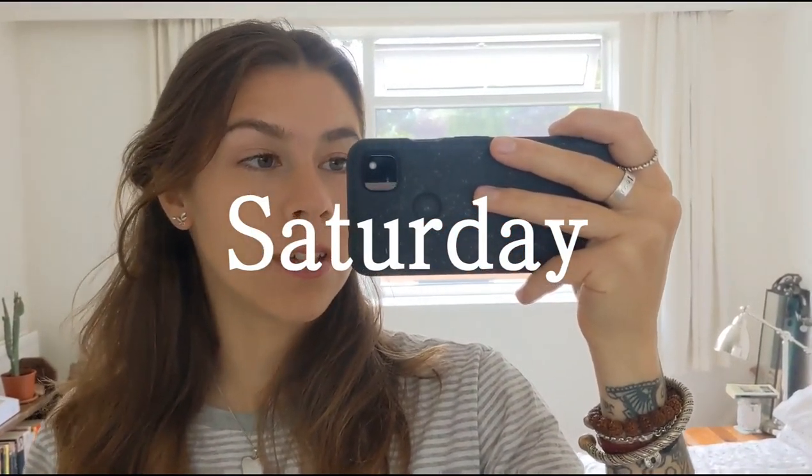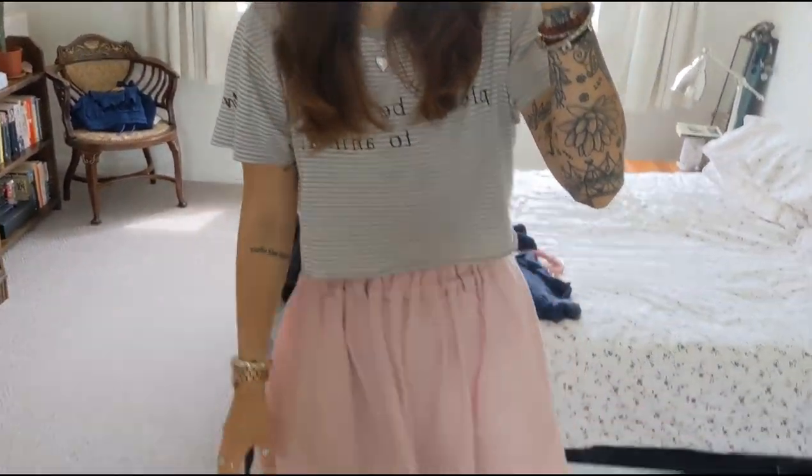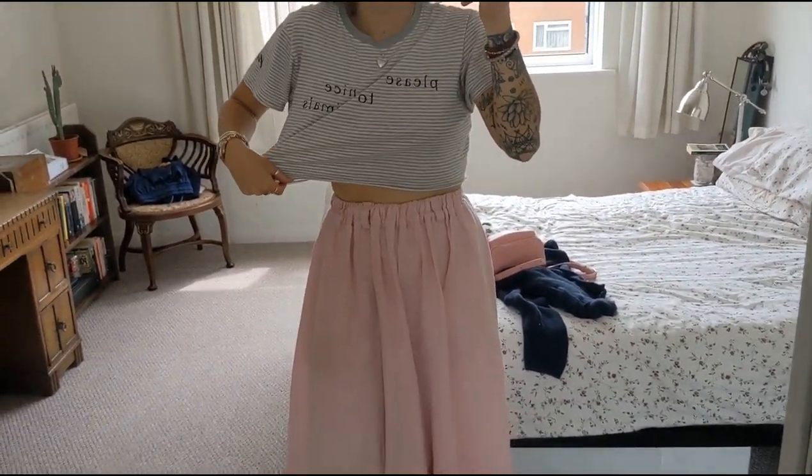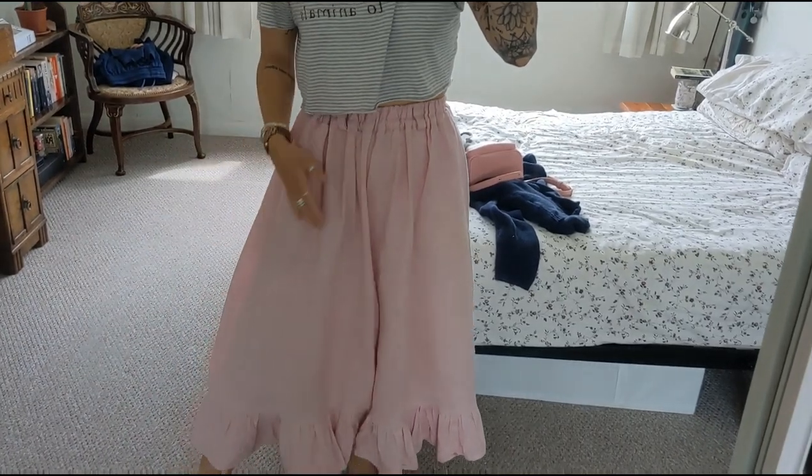Good morning, sorry I didn't film much yesterday - I had people staying so I couldn't really speak. Here is my outfit of the day; it's Saturday and we're just hanging around town seeing some family, probably going for a little walk. I'm wearing this cropped tee which I cropped myself - it's from Viva and says 'Please Be Nice to Animals'. I've got these high-waisted linen frilly pants which I love - everyone who ever sees them falls in love with them. These are also from Red Rue Rouge, my favorite sustainable company. I've had these for over a year.